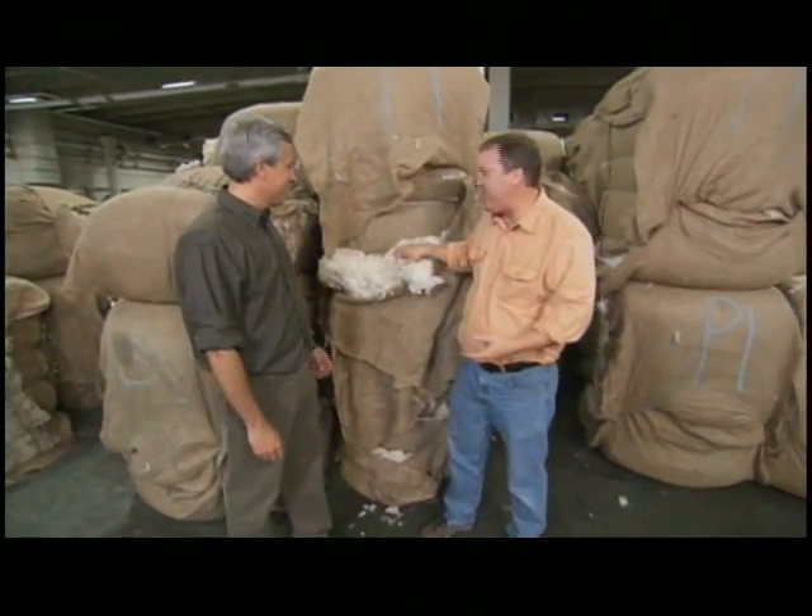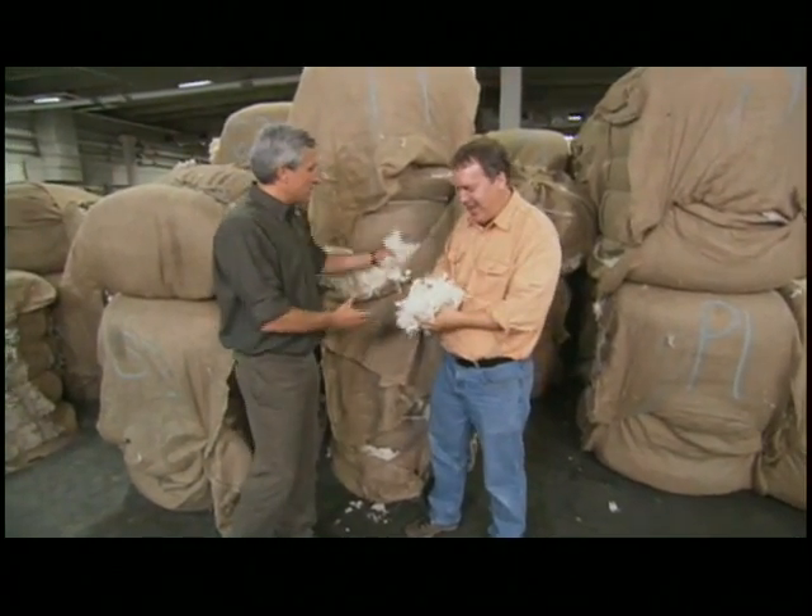It's great to be here, and we're standing in front of tons of wool. Is this straight off the sheep's back? Nope, this is scoured wool.